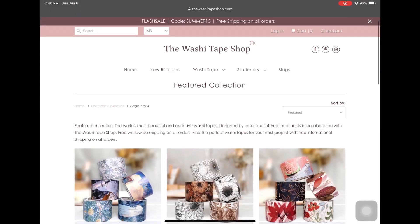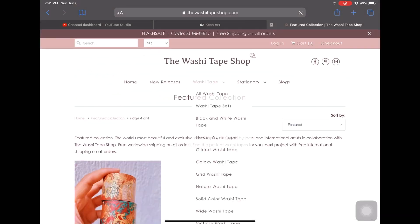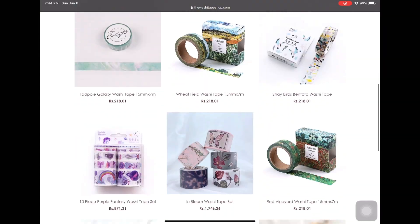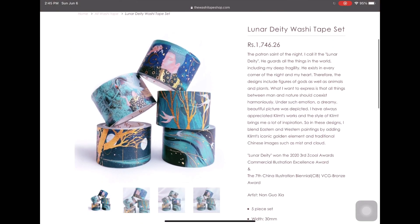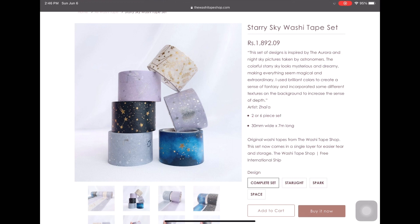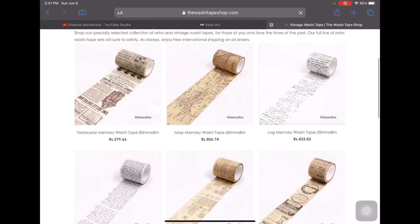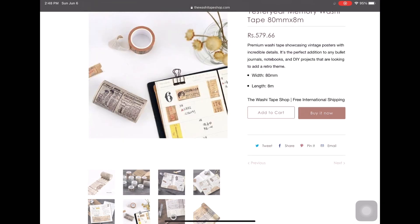If you have a washi tape obsession like me, then washitapeshop.com is the place to go. They have high quality washi tapes with lots of designs — even vintage washi tapes with so much color and combinations. Artist products are also available, and they have a huge variety including gold and silver foil washi tapes. They have this galaxy theme going on, and these vintage washi tapes I was talking about can create a really rustic, vintage look in your journal.